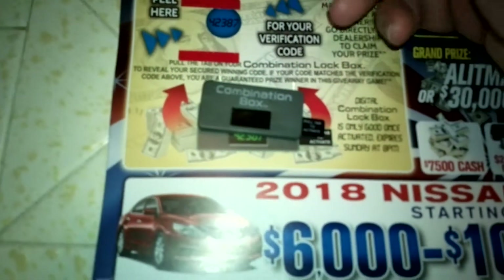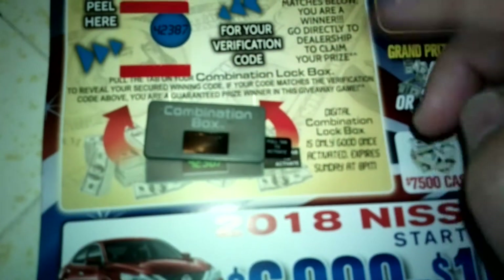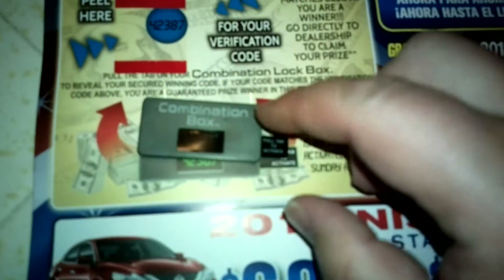My secret number is 42387. Do you see it there? Now this right here is a neat little thing. By the way, this came in the mail — the postal office delivered this. And, wow, I'm so excited. I'm going to see if I can win something.